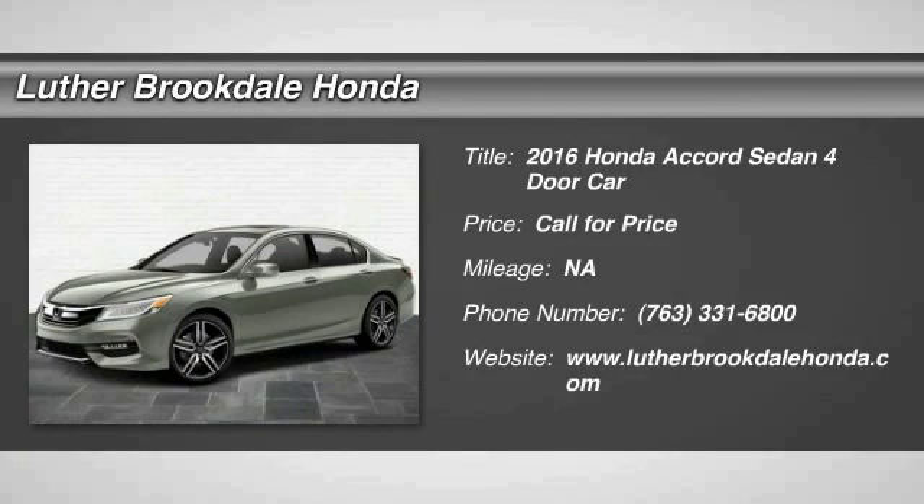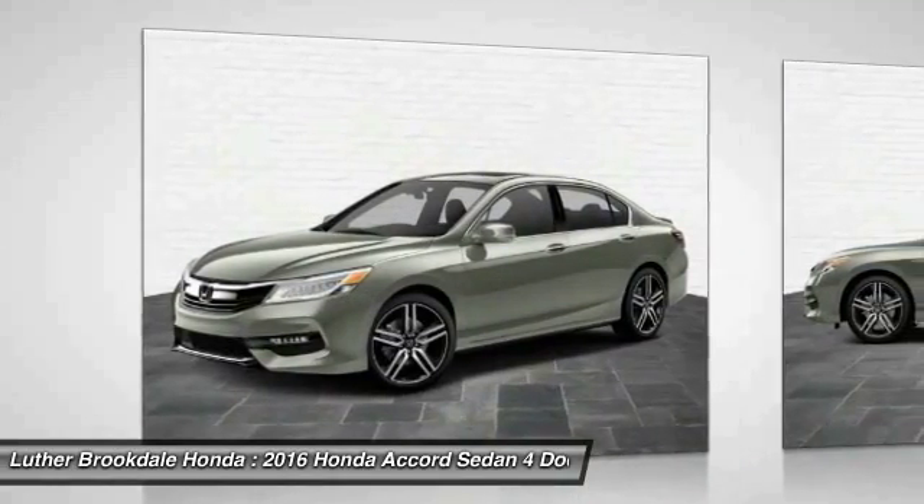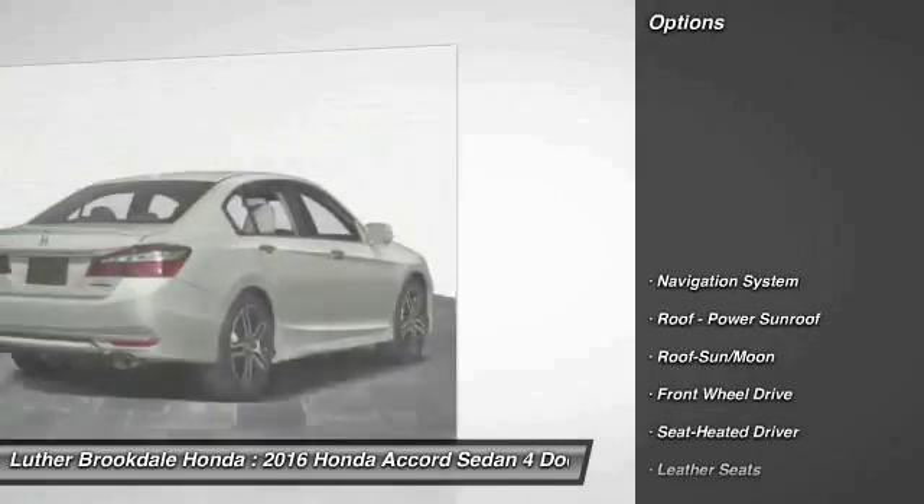2016 Accord, ingeniously simple, yet overflowing with luxury and technological creativity. All that and more in the Accord. Here are some of this vehicle's great options.